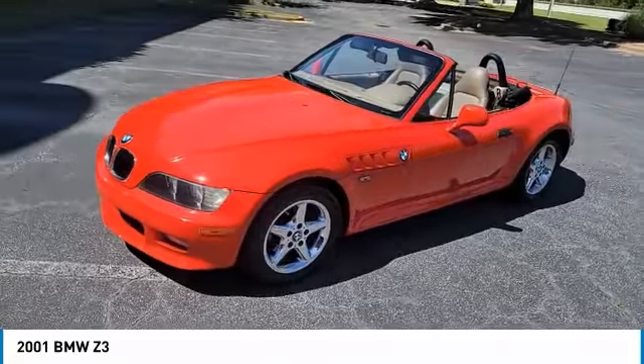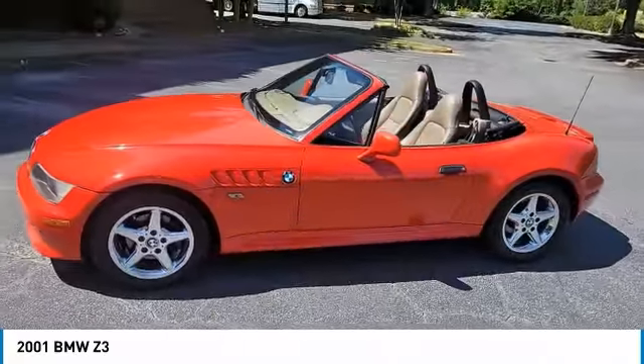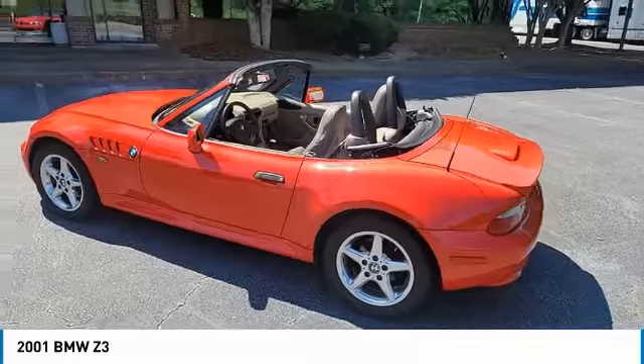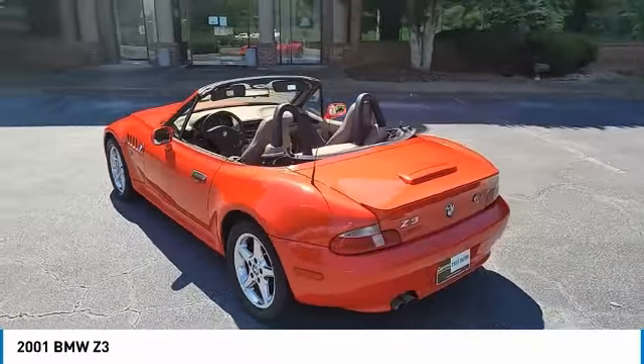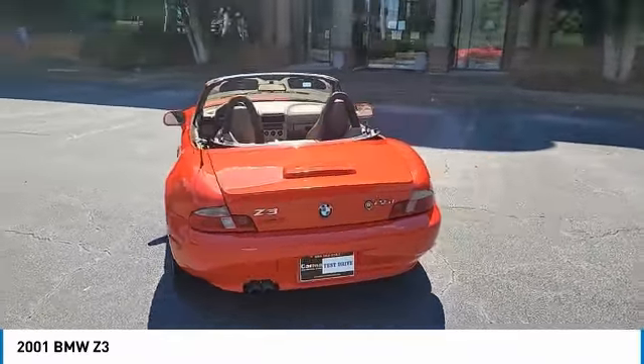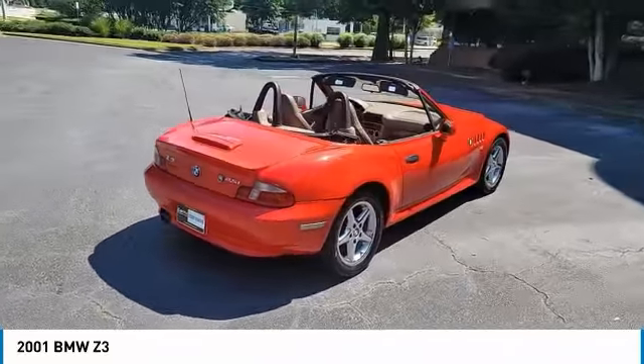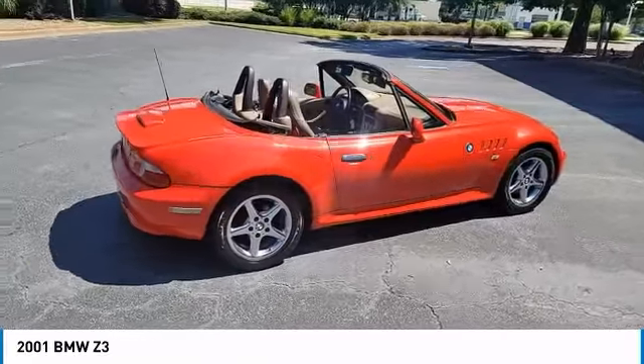Stop by and take a look at the 2001 Z3. Based on the 3 Series chassis, the racy looking two-seater BMW Z3 was produced at BMW's plant in South Carolina. The wheelbase was shorter than the 3 Series, which lent many drivetrain and other components to the Roadster.